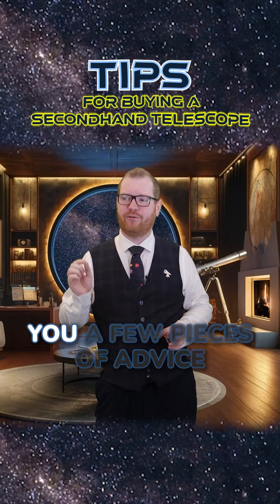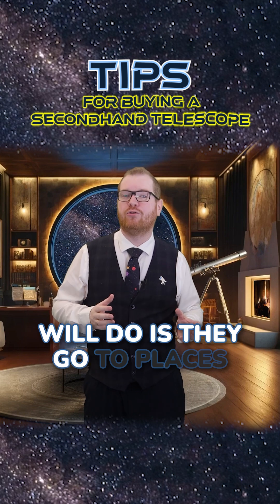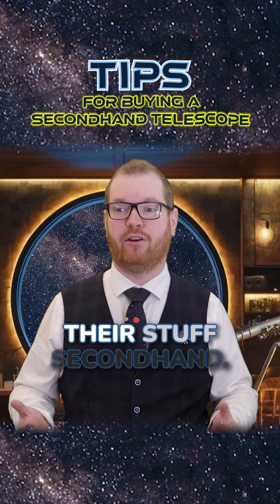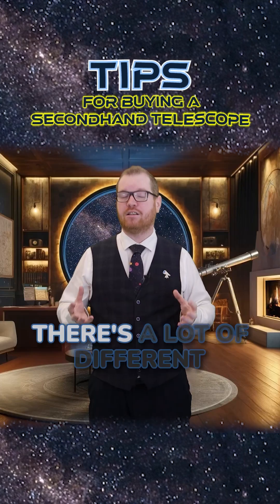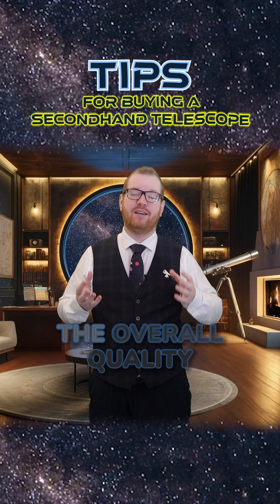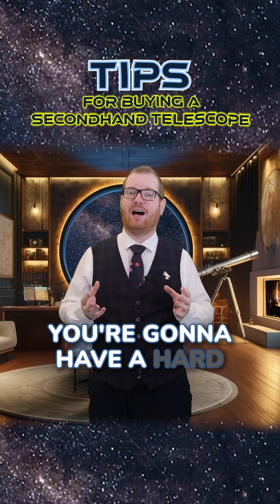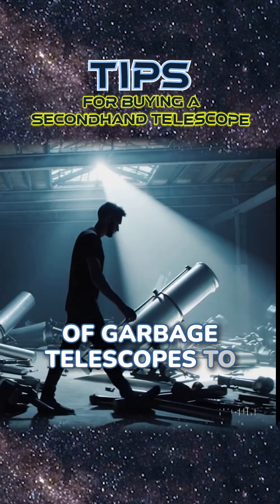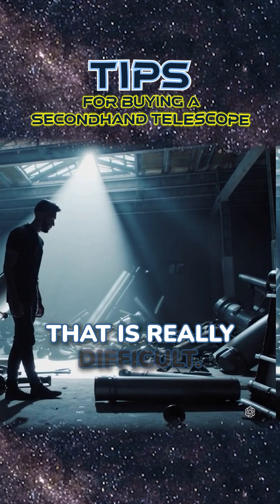First, I just want to give you a few pieces of advice of where to actually look. The natural thing people will do is they go to places like eBay, Facebook Marketplace, whatever — these places where people sell their stuff second-hand. The problem is, while the volume there is big and there's a lot of different equipment available, the overall quality is really, really poor. You're going to have a hard time going through the pile of garbage telescopes to find those hidden gems. And if you're not knowledgeable about the field, that is really difficult.